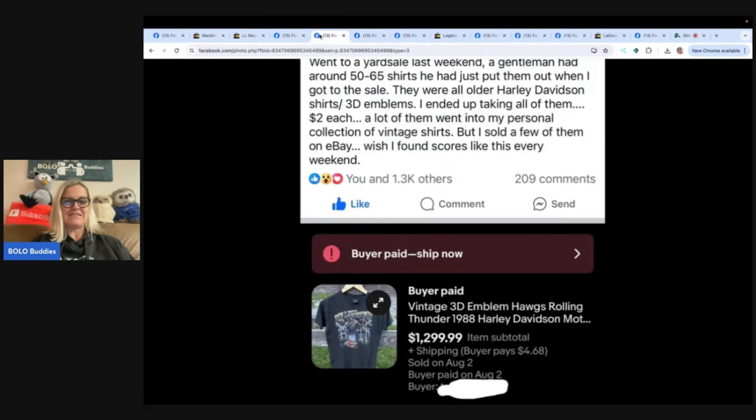This is crazy. Went to a yard sale last weekend. A gentleman had around 50 to 65 shirts — all older Harley Davidson shirts with 3D emblems. Ended up taking all of them for $2 each. A lot went into his personal collection of vintage shirts, but sold a few on eBay. One — a 3D emblem Hogs Rolling Thunder 1988 Harley Davidson shirt — sold for $1,299.99. $2 into $1,299.99. That's crazy.